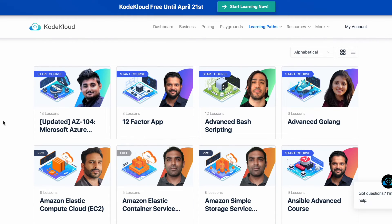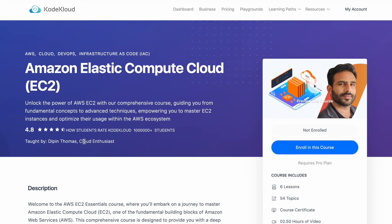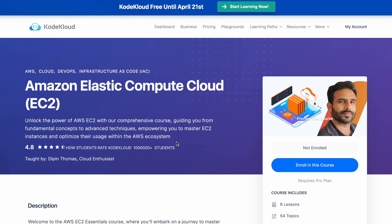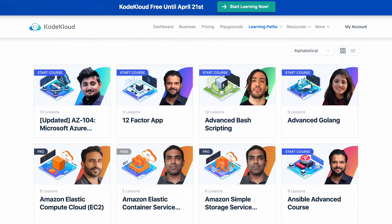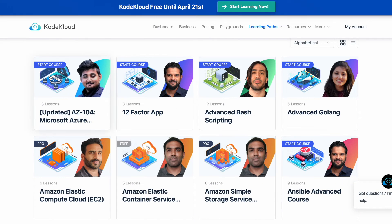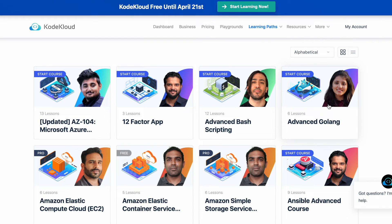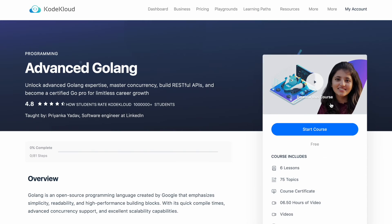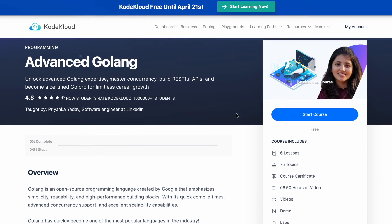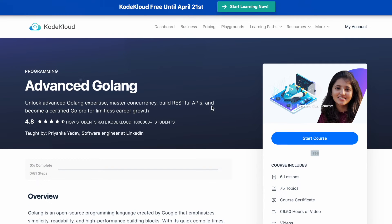You can choose any course here. Pro courses are locked normally, but whatever premium course you want, it will be available for free of cost during this period. You can check out whichever is marked as free or 'Start Course.' For example, the advanced Golang course is actually a premium one on CodeCloud, but right now you can enroll in it for free. Simply choose the course you want and click 'Start Course' to begin learning for free.